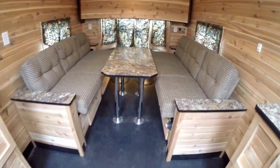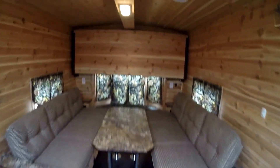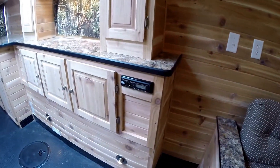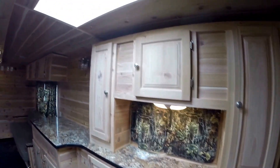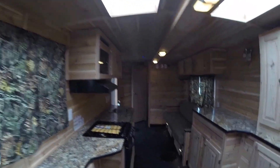Two couches across from each other that go into beds. Another bunk up above. You've got the cathedral ceiling. Cedar smells great in here. You've got the air conditioner, your radio right there — AM FM CD player. Lots of storage, lights on every hole, more storage above the wheel wells. Two skylights to give us plenty of light in here.